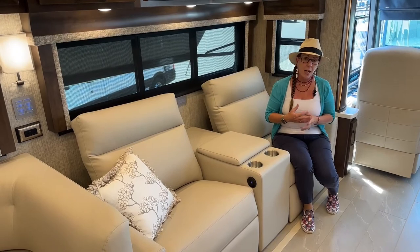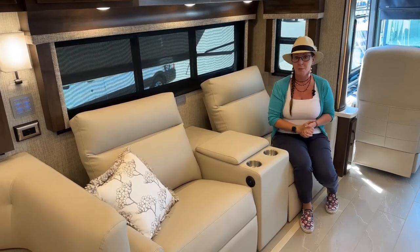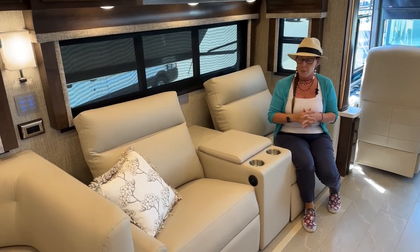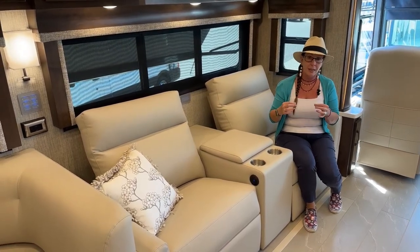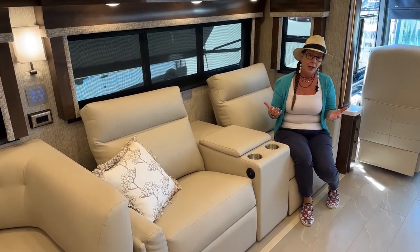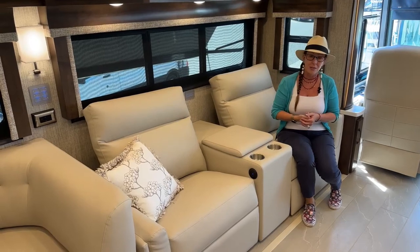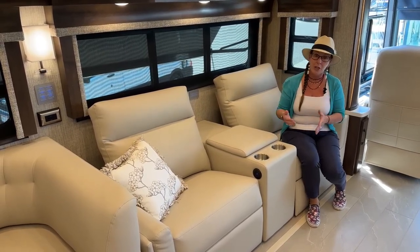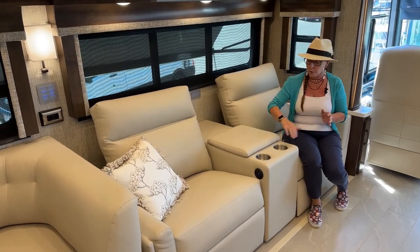I've got some full-timers — Debbie and Russ, if you're out there, hi — their coach is being built and it'll be here soon. We were able to go through and really specialize and get exactly what they wanted, because they've been in their coach for the last 10 years. We were even able to get a vessel sink in the rear bath from the London Air. Lots of nice modifications we can make to make this coach perfect for your family.